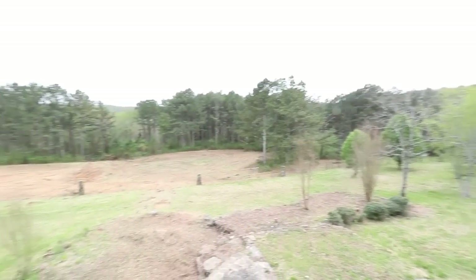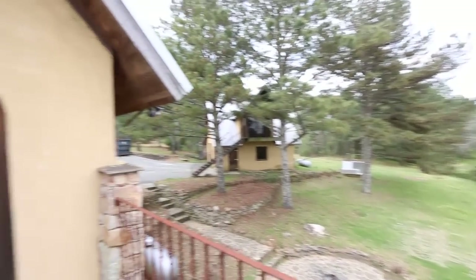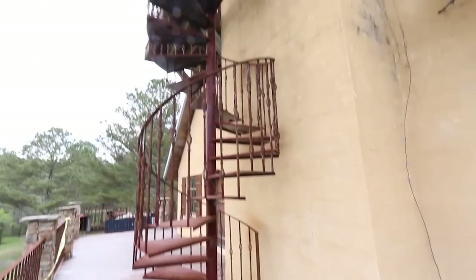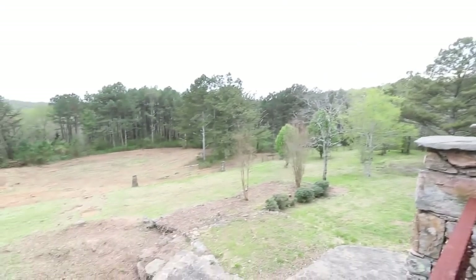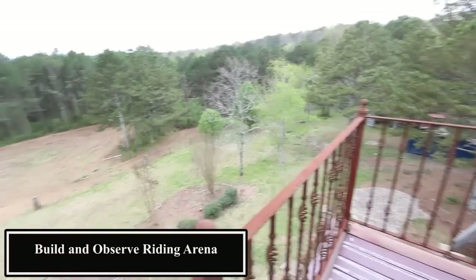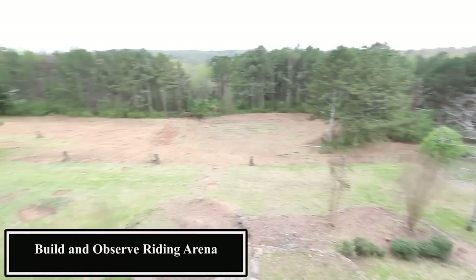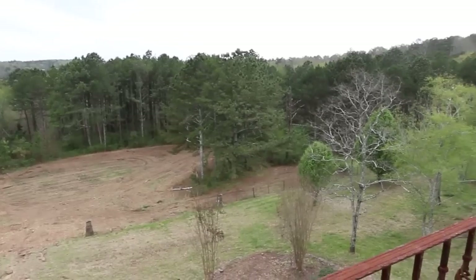There are three levels and you're on the main level. As you can see, beautiful views. That's a garage with a studio apartment — plenty of room back here for what you want to do. We're going to go up these staircases quickly. There's plenty of room to build that riding arena and observe from a distance. It's just really magnificent.